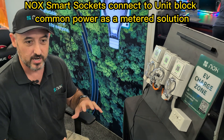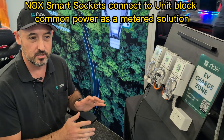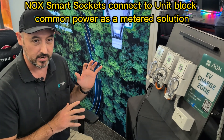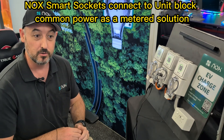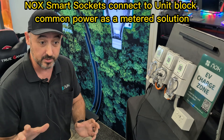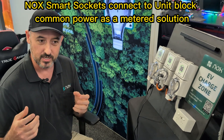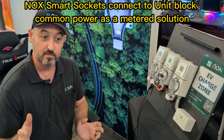In a strata scenario, this is a good solution because you can bridge off of your common power. If you have an application where there is common power to each car park, you can basically swap out your general GPOs, and it becomes a metered solution for EV owners — you're not stealing power from the communal fund, and basically keeping your neighbours happy.